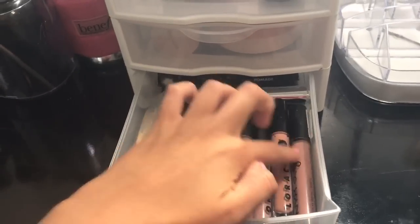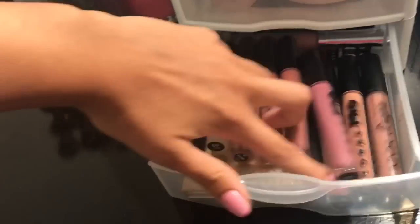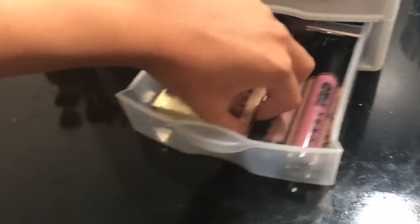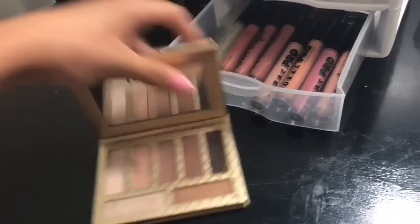These are all Lorac liquid lipsticks, and then there's also NYX. Beneath that I have what I think is one of my first really high-end purchases that I was obsessed with, and I still haven't hit pan on it somehow.